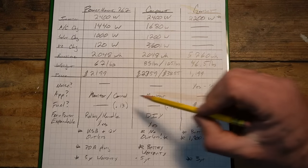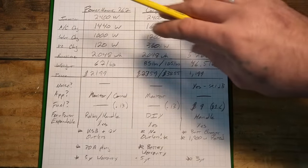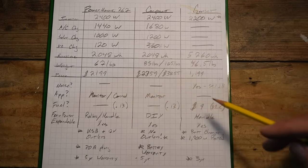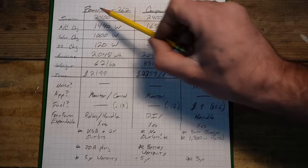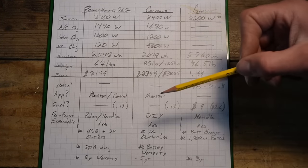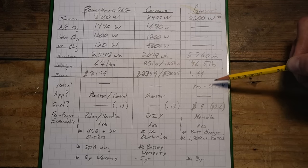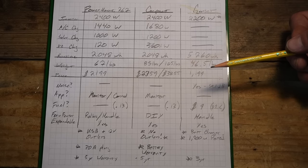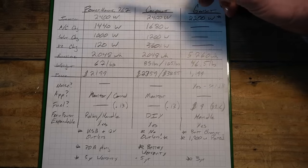Now for the more qualitative comparisons. On noise: the Anker and the Victron system are both essentially silent. The Honda 2200i is one of the quietest generators in its class at 59.1 decibels — roughly the level of a normal conversation — but that's still significantly louder than either of the two battery-based options.